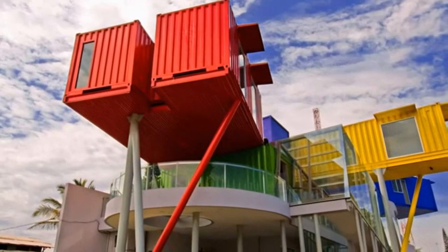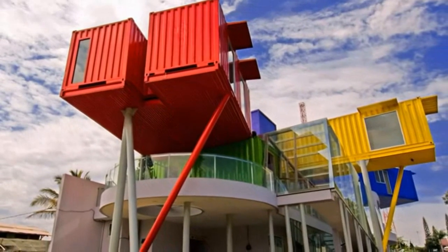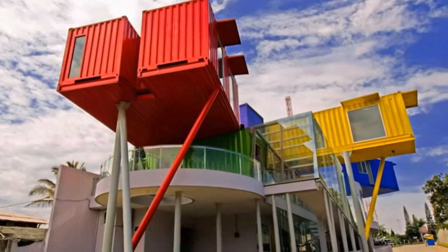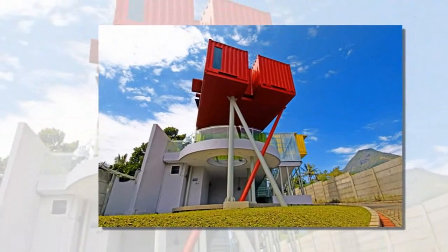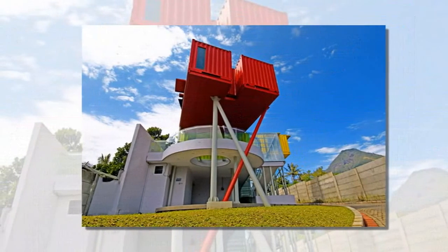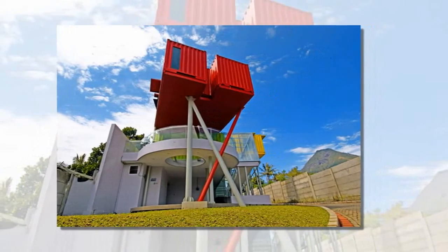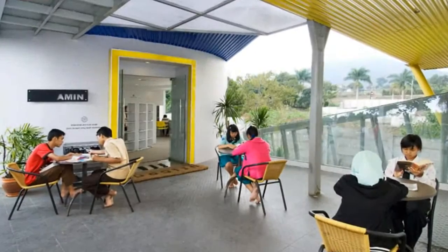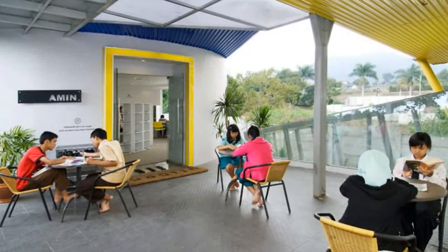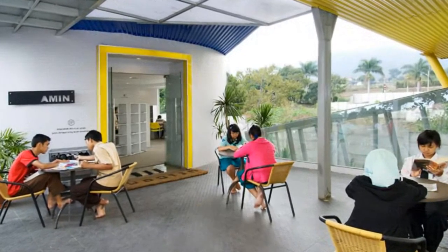Surabaya-based firm Pavilion Architects have recently completed a colorful library and polyclinic made from eight recycled shipping containers that cost 8 million RPS — 820 US dollars — each. They are standardized modules suitable for a variety of uses, affordable, and they symbolically hold the books that will open the children's eyes to the very world the containers have traveled.